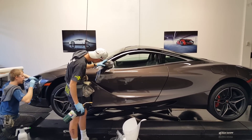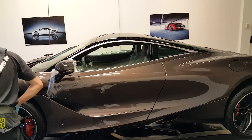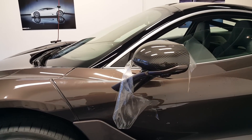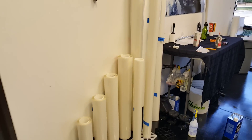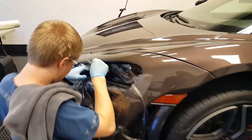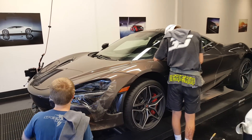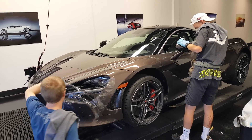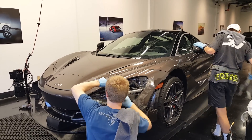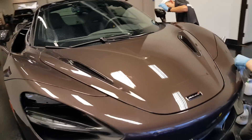This is a McLaren 720S and we're putting clear bra on the entire car — every single painted panel on this thing. Clear bra is awesome. It's an 8mil thick clear polyurethane film with an adhesive on the back. It comes on rolls like this right here. It's a very, very strong protective coating designed to mitigate any rock chips or scratches. It's a frontal impact protection coating and it's fully removable — like a big thick crystal clear sticker that we put on cars to protect them against rock chips, curb rash, and any sort of debris that might fly up at your vehicle.